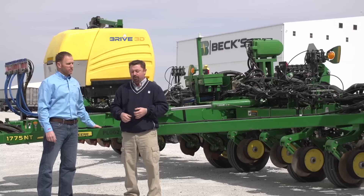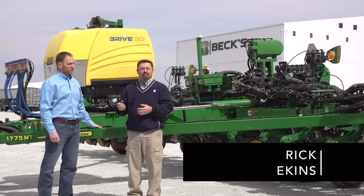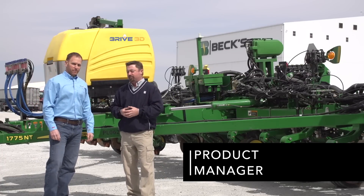Hi, I'm Jason Webster, Bec Cybridge, Practical Farm Research Innovation Lead. With me today is Rick Eakins. He is Product Manager for all in-furrow work at FMC.